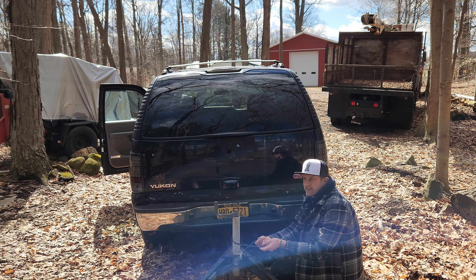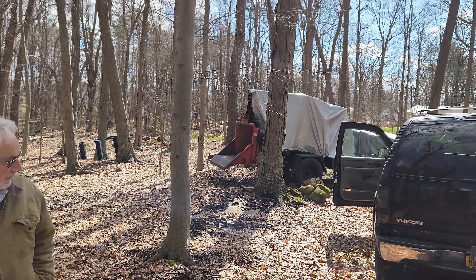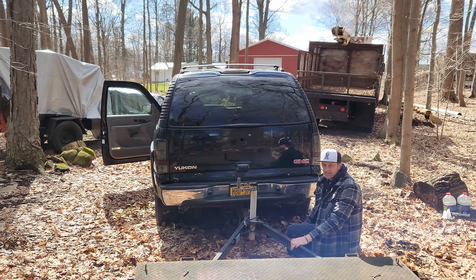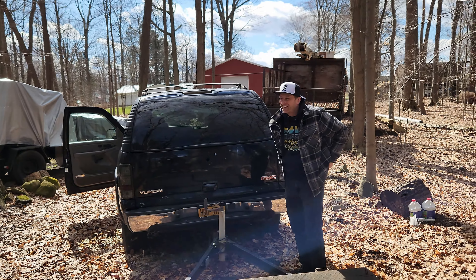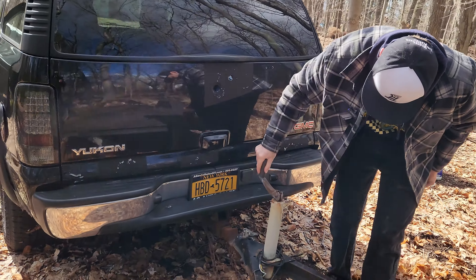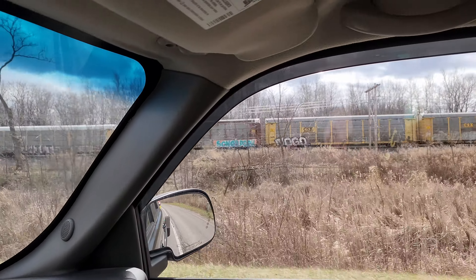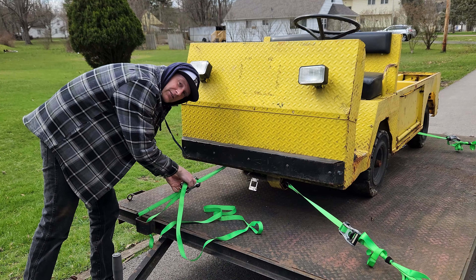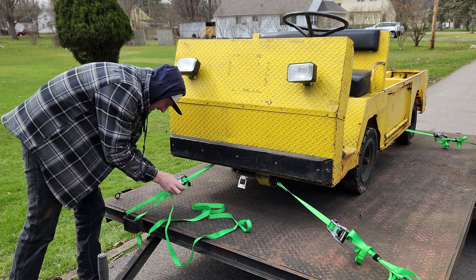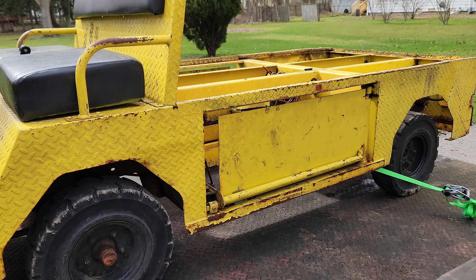We got that snowmobile and we never got any snow this year, so now we got to get another project that we can actually use. We picked it up. Now we're going to go take it back to the hood and let Pop take a look at it, see what he thinks.